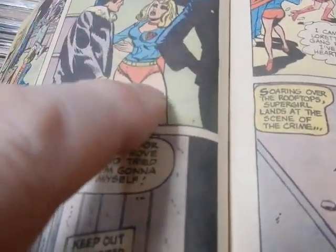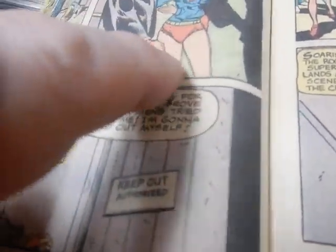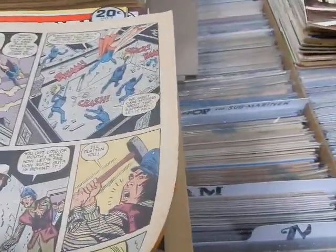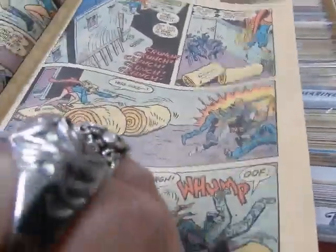You can see the cape here — it's not colored properly. You can see it drops down but you don't see the cape being reflected on the other side, perhaps because the artist didn't draw the cape there and the colorists just didn't pay attention.